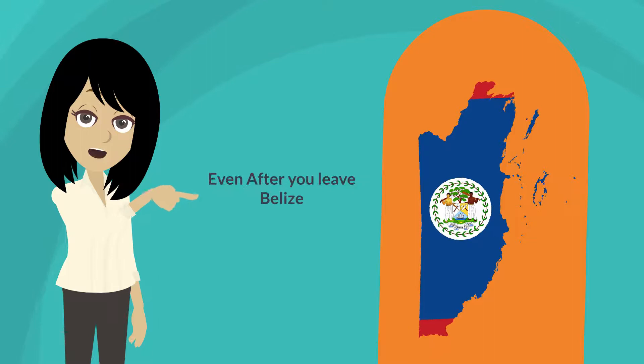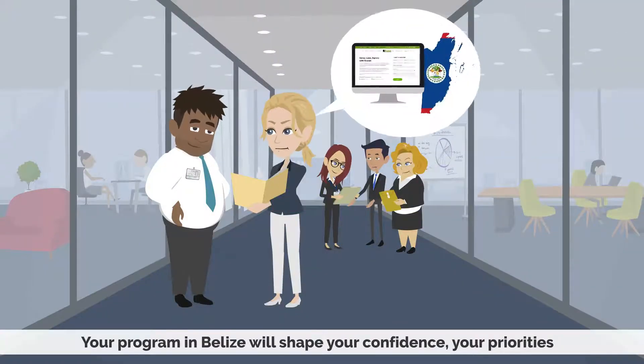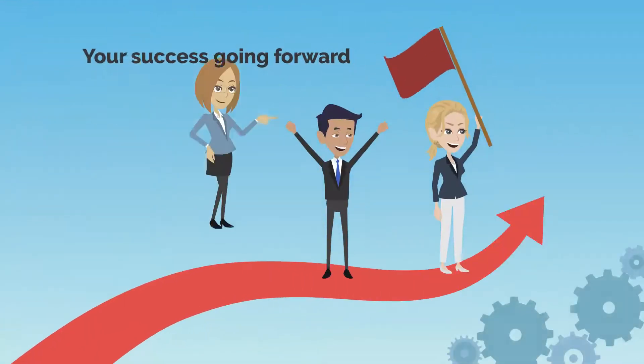Even after you leave Belize, you will continue to learn from the experiences you had, and your program in Belize will shape your confidence, your priorities, and your success going forward.